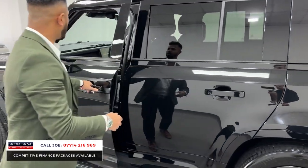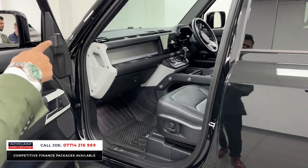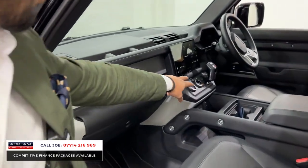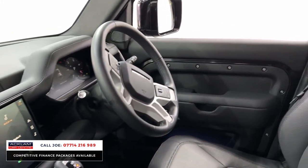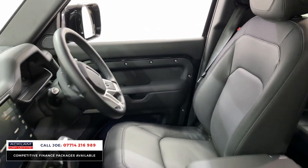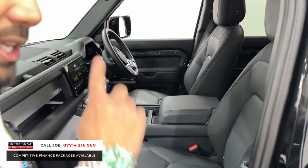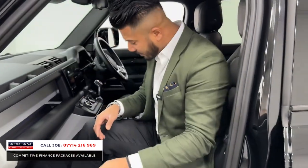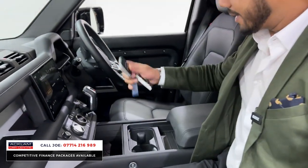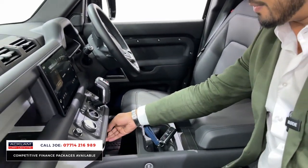Going back to the passenger seat area, you've got the big screen navigation system and the air suspension options down there. There's the climate control area, front and rear heated windscreen, full digital dashboard, and the multifunctional steering wheel. You've got the full leather with electric memory seats, twin cup holders, two keys, more USB-C ports, and a 12-volt socket.